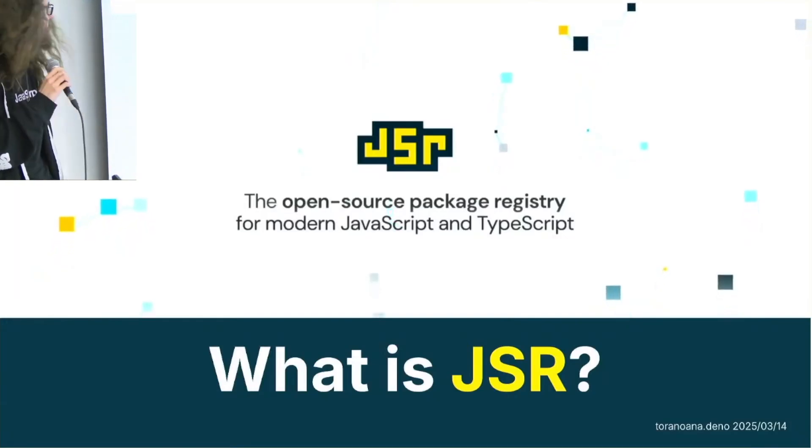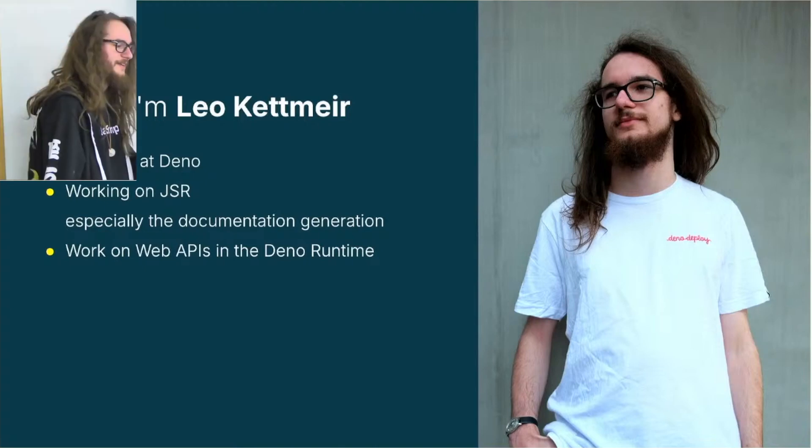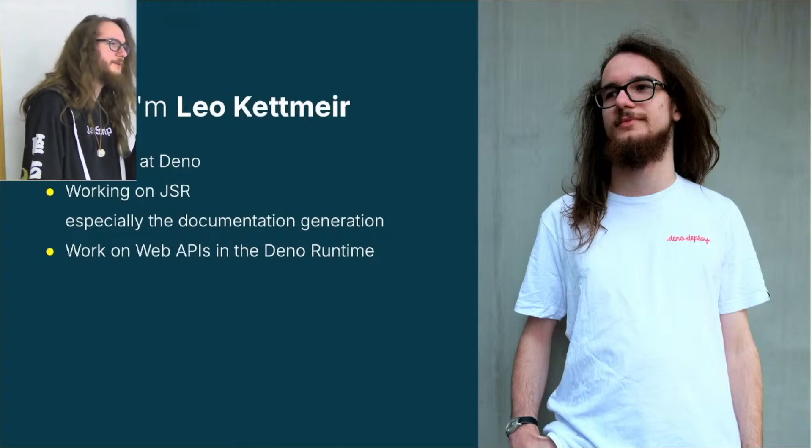Hello. This is 'What is JSR?' I'm Leo Kettmeyer. I'm an engineer at Dino and I'm working on JSR. I am basically the only maintainer right now. At Dino, I also work on implementing web APIs and other things related to documentation.